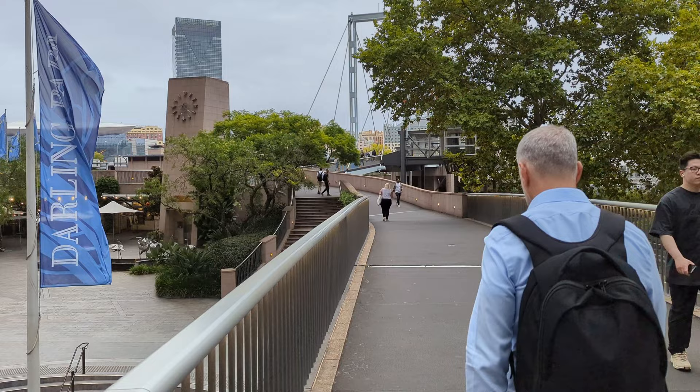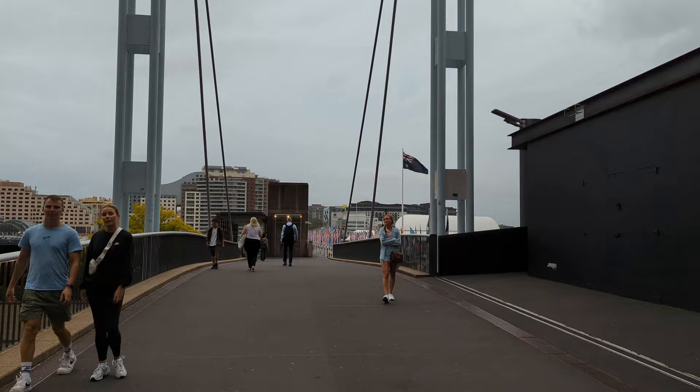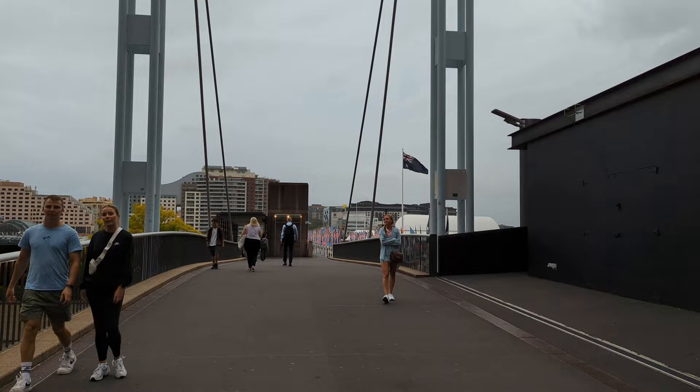Before you reach Darling Harbour there is an upscale office building called Darling Park, where you will find major companies like Salesforce and Commonwealth Bank. This area is close to Town Hall Station and is near many bars and restaurants.